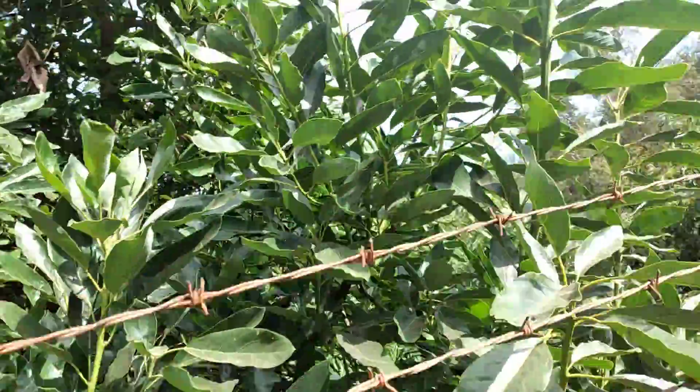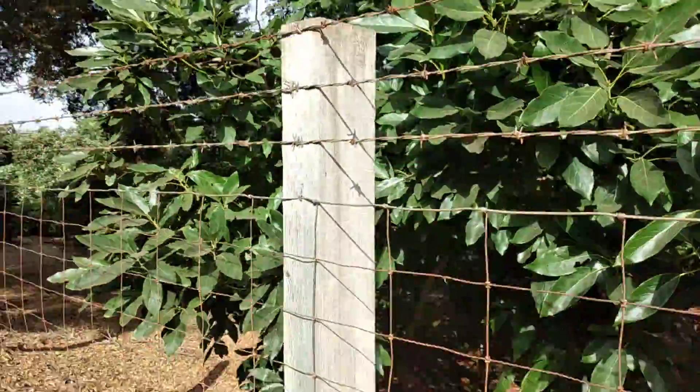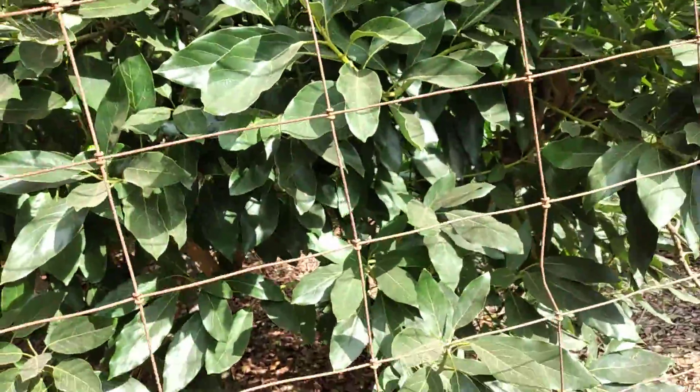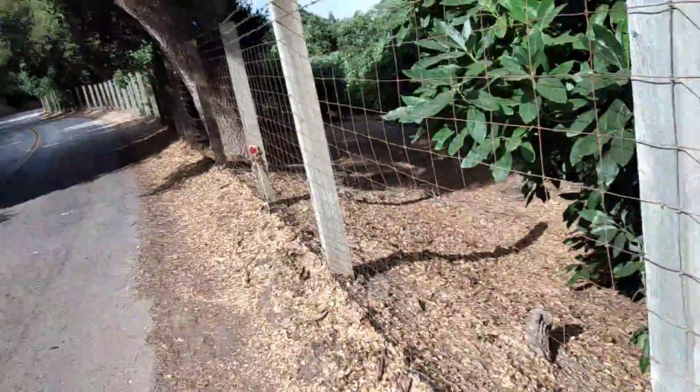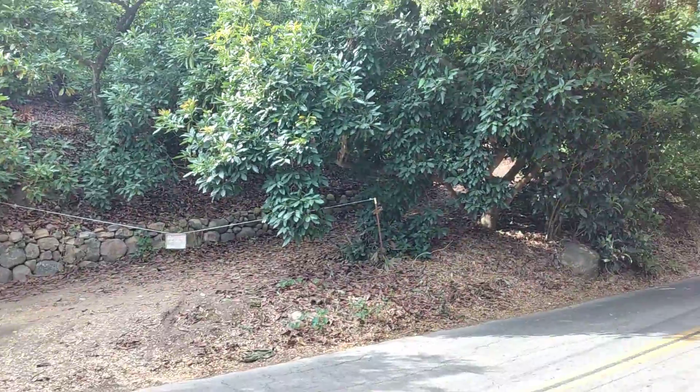Not too much new growth on this tree, and it should be exploding. There's a sprinkler down there, but that's that.